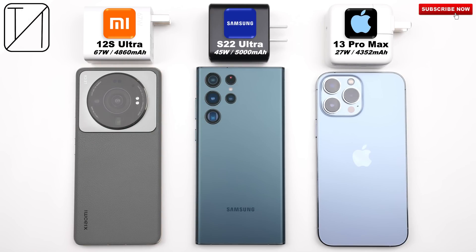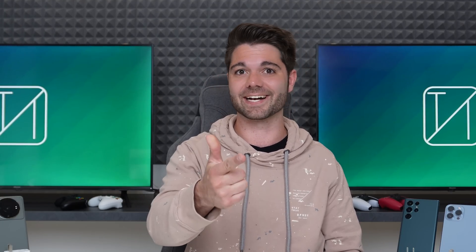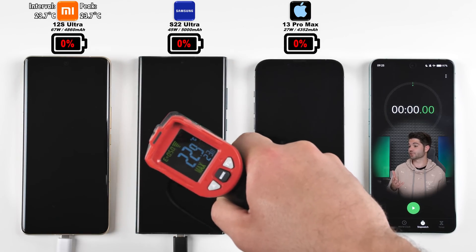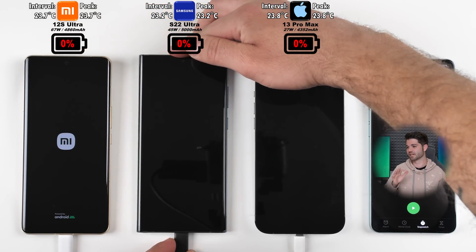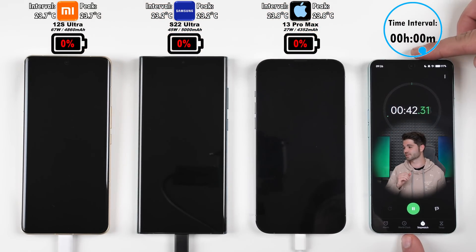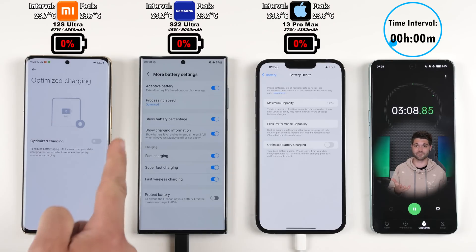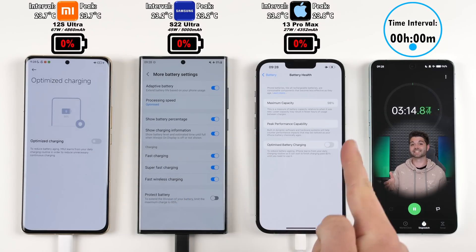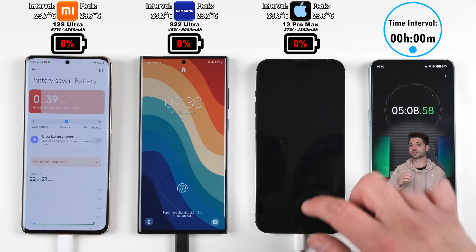Which device is going to come out on top of this 0-100% battery charging speed test, and possibly more importantly, which one is going to stay the coolest throughout the test? This is TechNik, and without further ado, let's find out. Before we get things going, it is worth checking the temperature — they've all been sitting idle for the last couple of hours and are all at 0% battery life, all around room temperature of about 23-24 degrees Celsius. Optimized charging is disabled on all smartphones, and fast charging options are enabled within the Samsung.